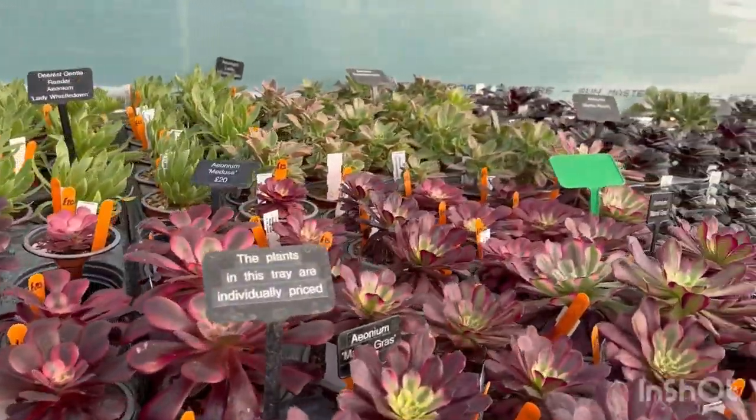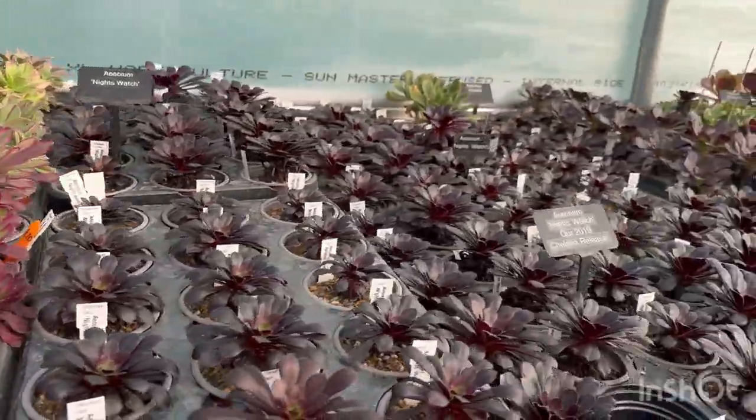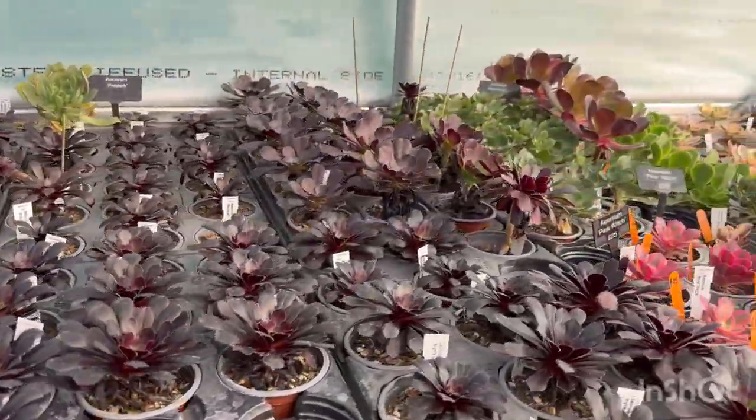Most aeoniums are native to the Canary Islands, whereas some can be found in Morocco and East Africa.